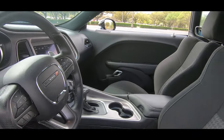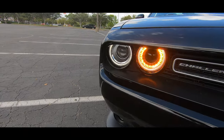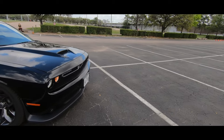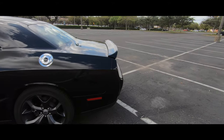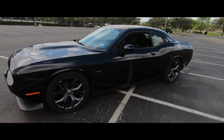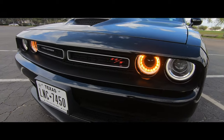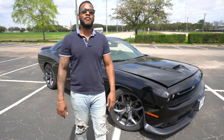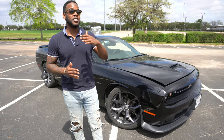Hello everyone, welcome back to my channel. Welcome back to Roadrunner Review, guys. My name is Ben. If you're not familiar, I'm a car enthusiast. I love to review cars, I love to drive cars, and I love to share the content I can create.